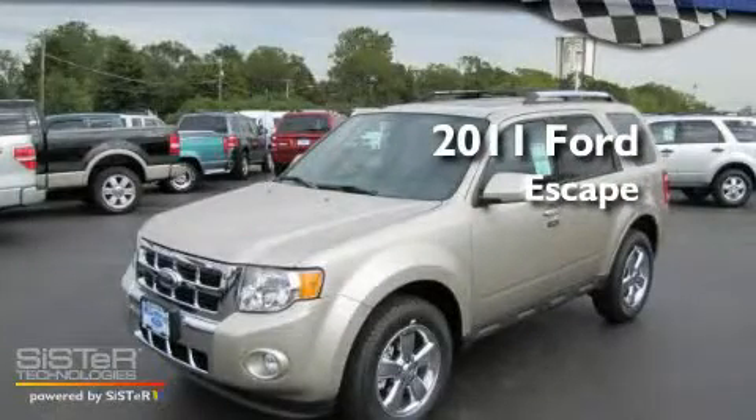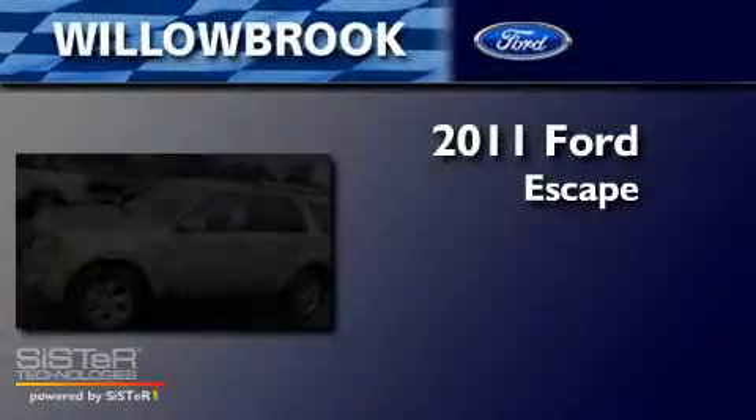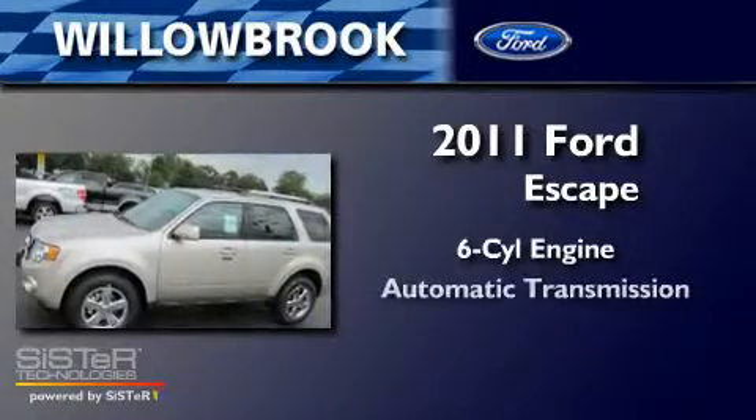This is a brand-new 2011 Ford Escape. It has a six-cylinder engine and an automatic transmission.